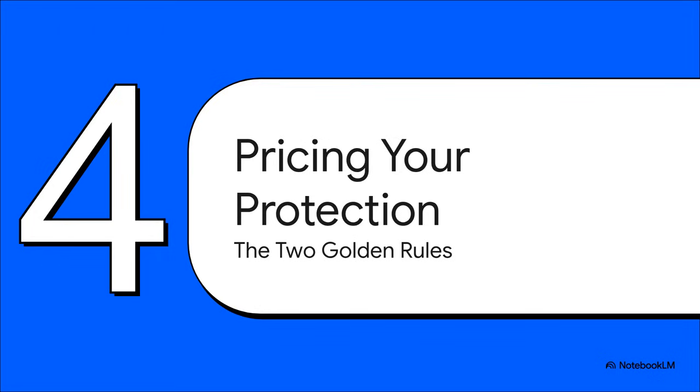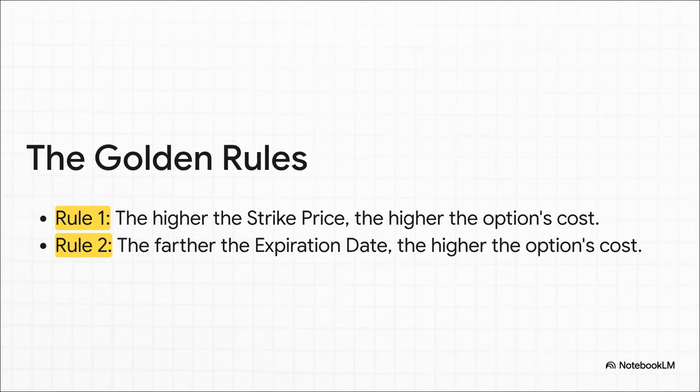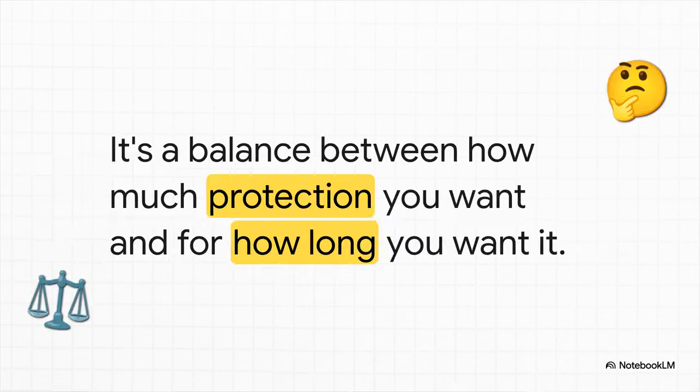Let's tie this all together. We've looked at the payout trigger — that's our strike price — and we've looked at the time limit, the expiration date. These two things are really the main drivers behind how much an option is going to cost. This all boils down to two golden rules of pricing put options. Rule number one: the higher your strike price is, the more that option is going to cost — you're simply paying for better protection. Rule number two: the farther out the expiration date is, the more that option is going to cost — you're paying for more time on the clock. Ultimately, it's all just a balancing act: finding the right mix of coverage and cost that works for your personal strategy, weighing how much protection you think you need versus how long you think you'll need it.